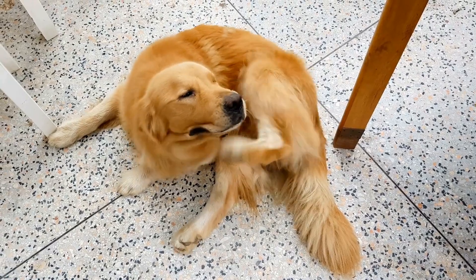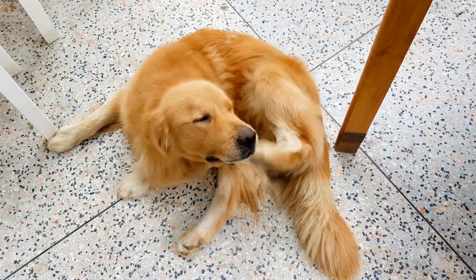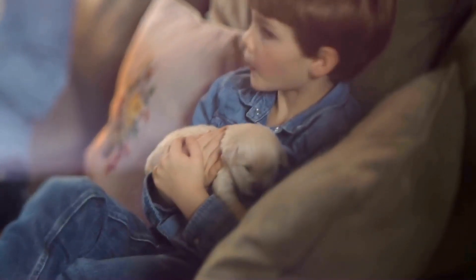In conclusion, golden retrievers are natural swimmers, but it is important to teach them to swim safely. By following these tips, you can help ensure that your golden retriever stays safe and has fun while swimming.